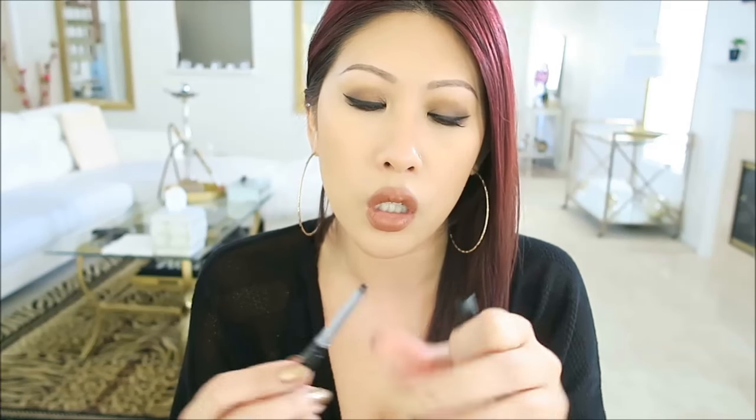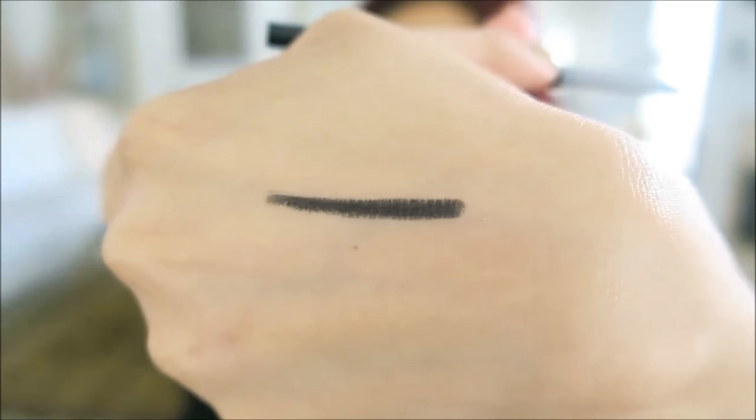This is the Clinique High Impact Custom Black Kajal in black and black. It goes on so smooth. Because I tightline the top lash line every day, this goes on so smooth. If you're just someone that wants an easy all-around really good eyeliner, this is it.